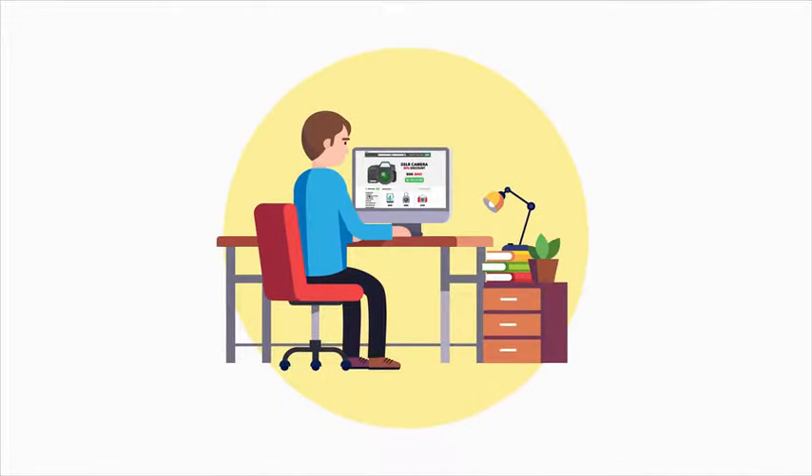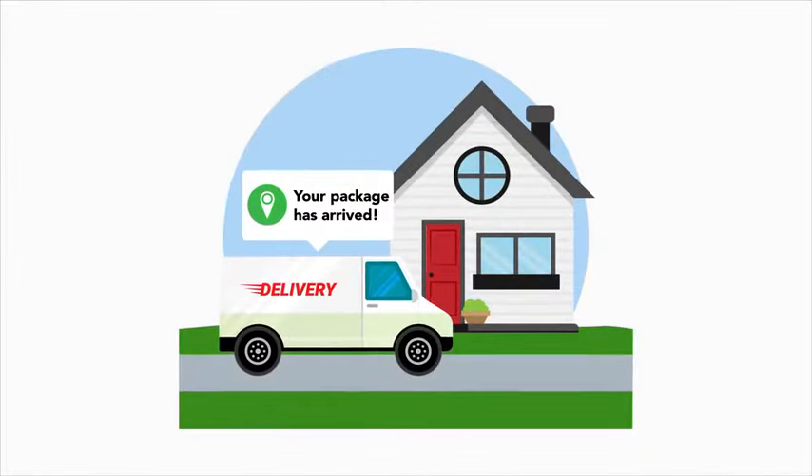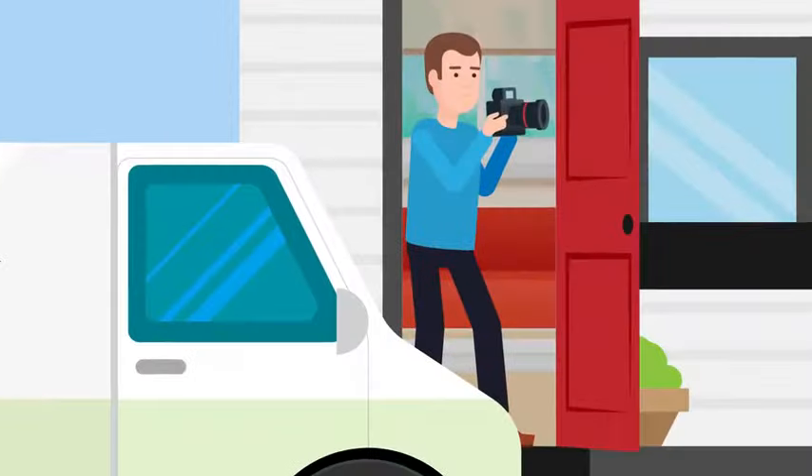Don't you love the convenience of online shopping? A product catches your eye, you add it to your shopping cart, and BOOM! It shows up at your door. You don't even have to leave your house to get exactly what you want when you want it.